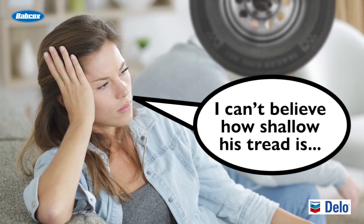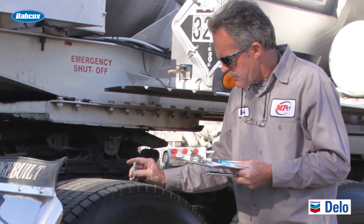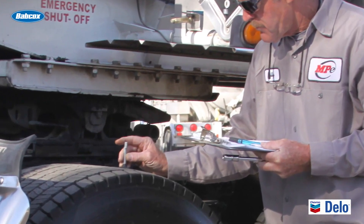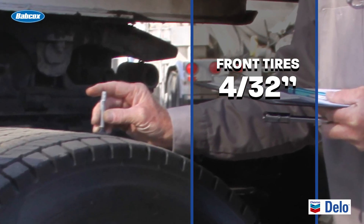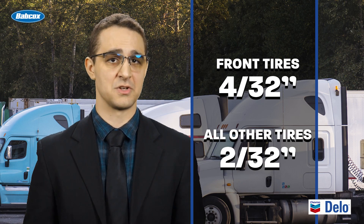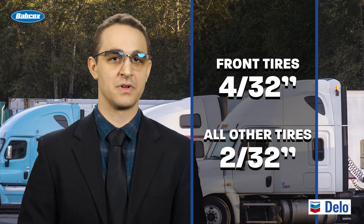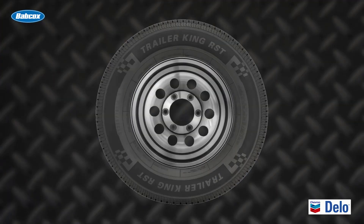Think your tire relationship might be on the rocks? When it comes to deciding when it's time to replace your tires, follow the regulations. The Department of Transportation says that the tread depth for any tire on the front wheels of a bus, truck, or truck tractor must be at least 4/32nds of an inch when measured at any point on a major tread groove. All other tires on the vehicle must have a tread depth of at least 2/32nds of an inch when measured at any point on a major tread groove. If any measurements are at or below these depth requirements in any part of the tread, the tire should be removed from service immediately.